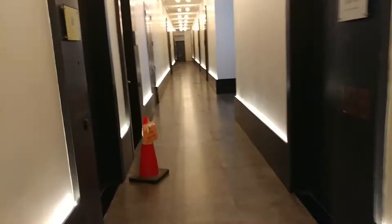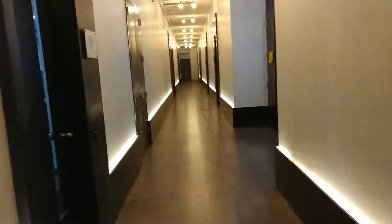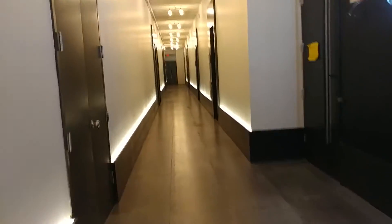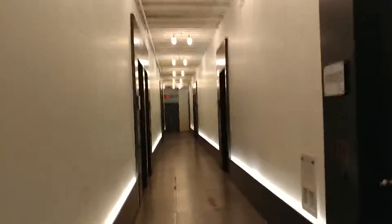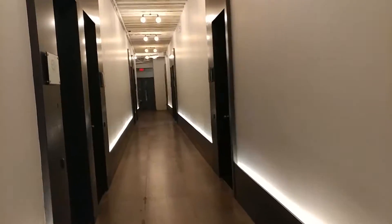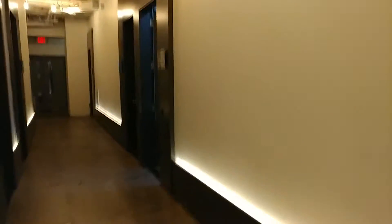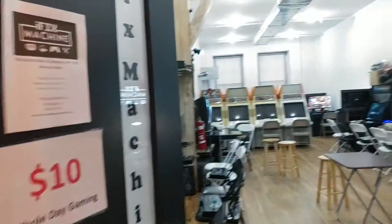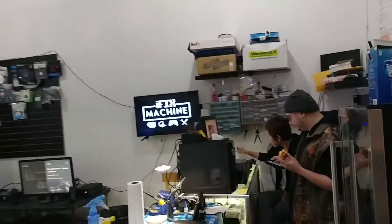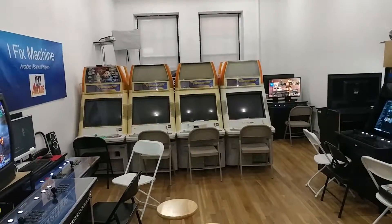We go down the door. Let's do this, guys!